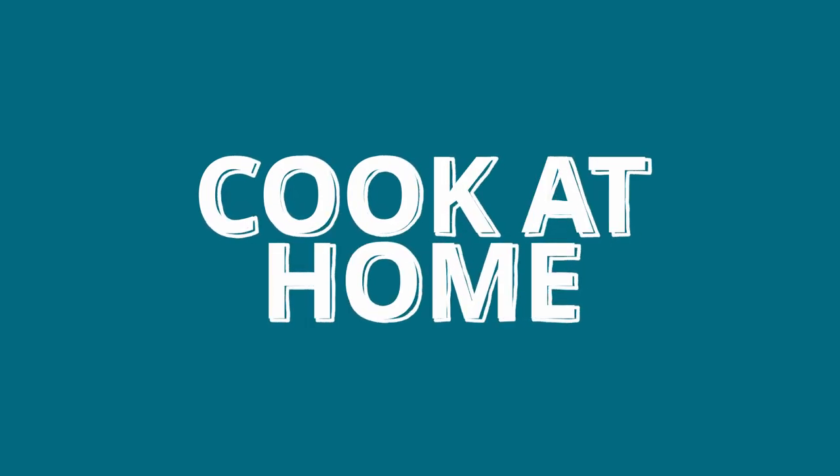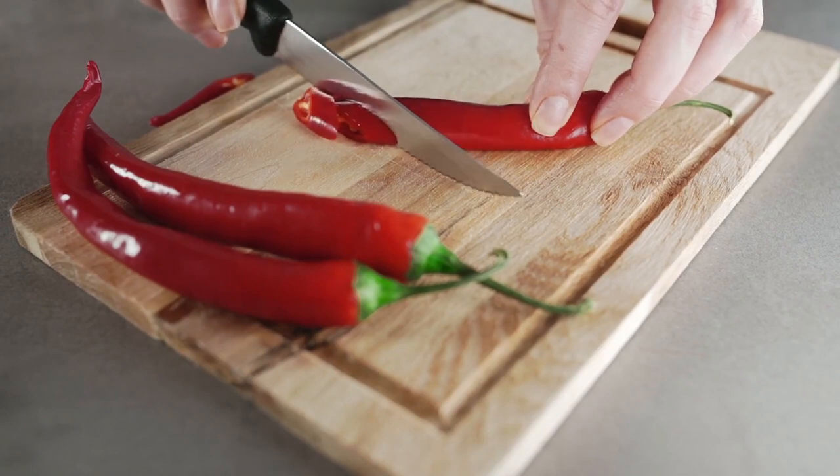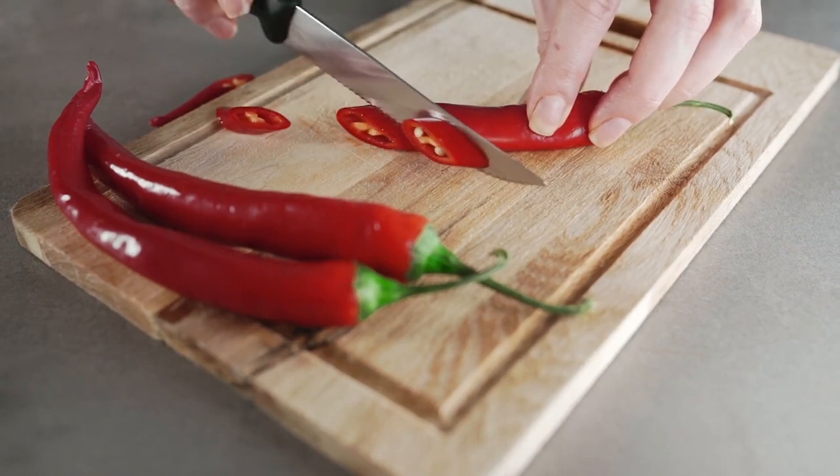Learn to cook from scratch, because there is no point in getting all of this food if you don't know how to use it. Start with some really basic meals and learn to cook them.